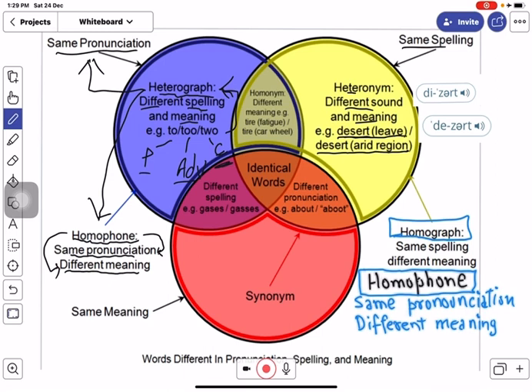Homographs are a pair of words that have the same spelling but are pronounced differently and also have different meanings. Heteronym words are a type of homograph words because they have the same spelling and different meanings, with the additional characteristic that they are pronounced differently.